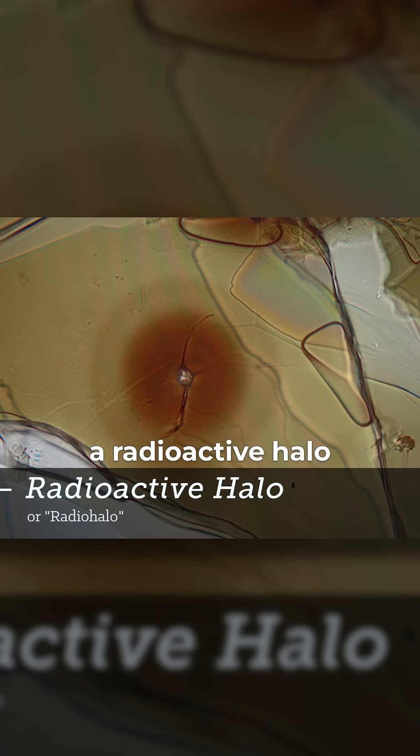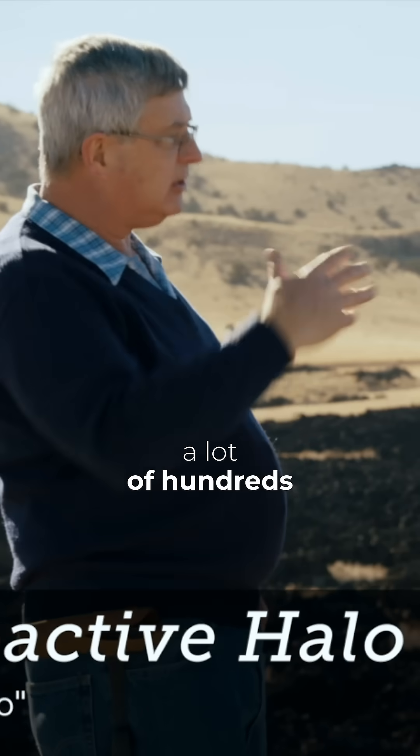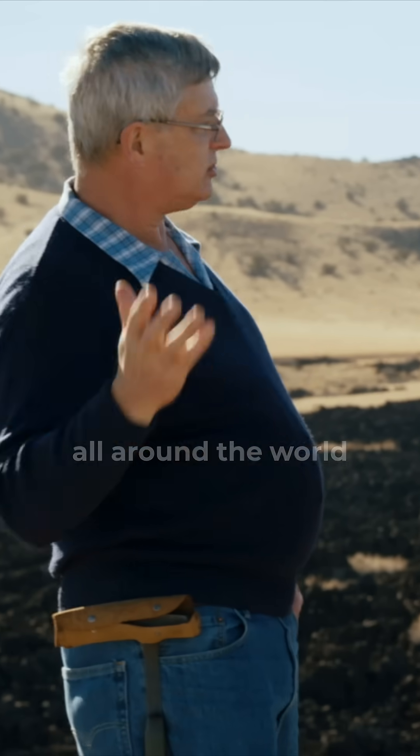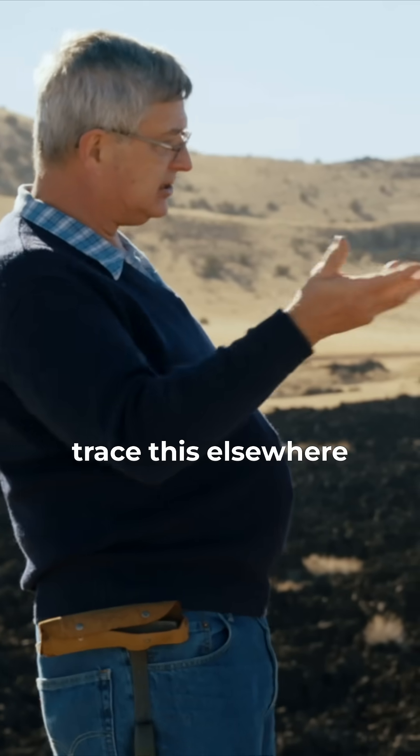And so you have this damage around the central area where the uranium was. We call it a radioactive halo — it's where the crystal was damaged. I was studying hundreds of samples from granites all around the world, even looking at other types of rocks to see if we could trace this elsewhere.